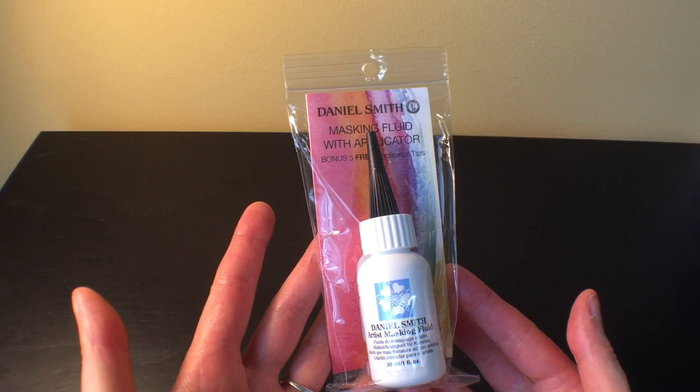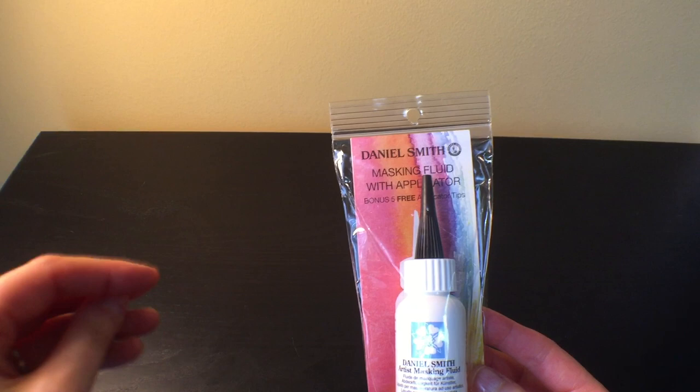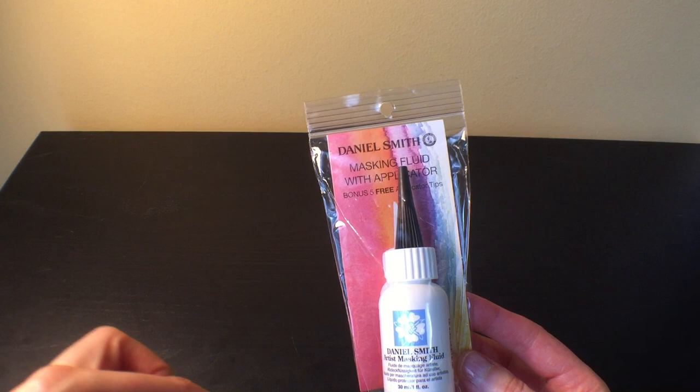Next up, I bought this Daniel Smith masking fluid to try with watercolor painting. You apply it, paint over the area, and when it's dry you peel it off and it leaves the area white, so you apply it for highlights and things like that. I'm excited to try that out.